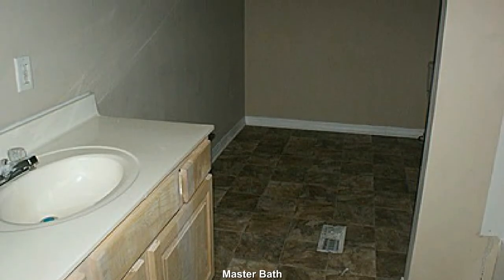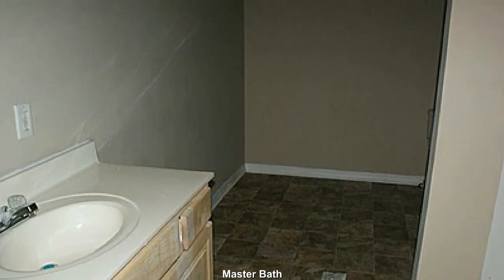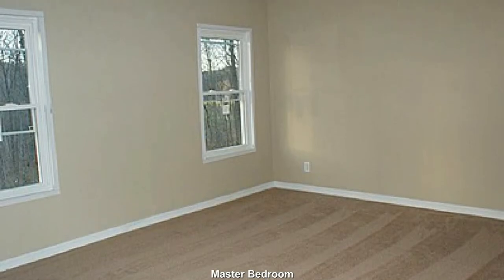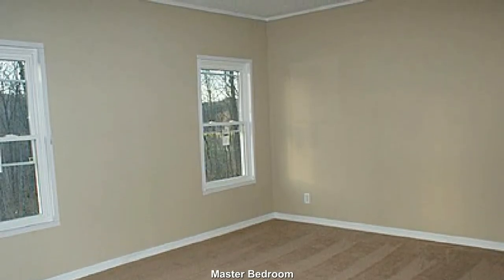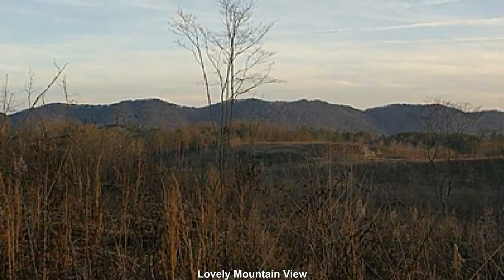The master bath features a bit of extra size and preserves a little privacy. A good size master bedroom with ample closet space. You will fall in love with the mountain views and sensation of open space.